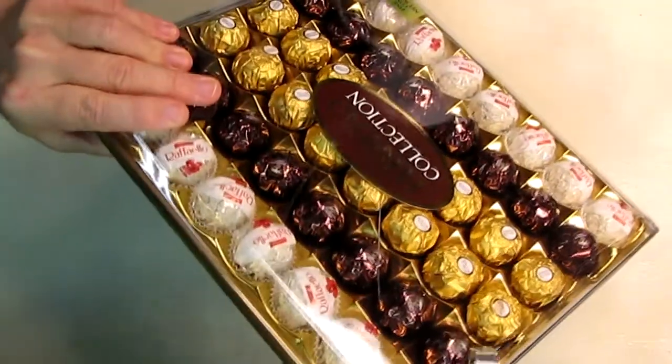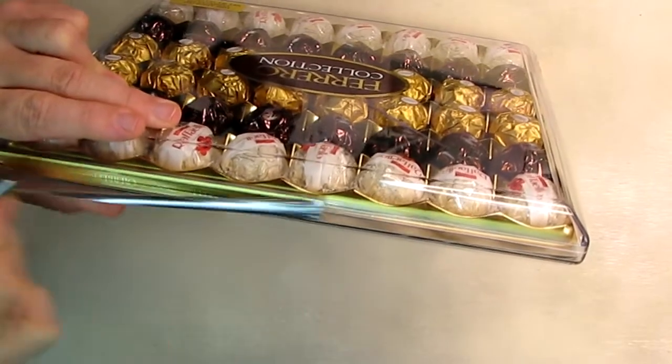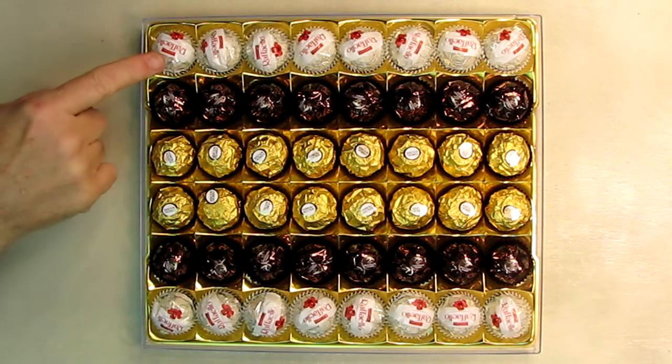It has a nice safety seal on there — a gold ribbon that goes all the way around. It's real sticky but it comes off really easily. You know that this is all sealed. There it is, all nice and open now, and we can get access to each one of the different flavors right here.